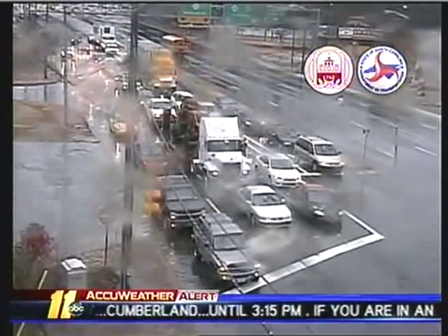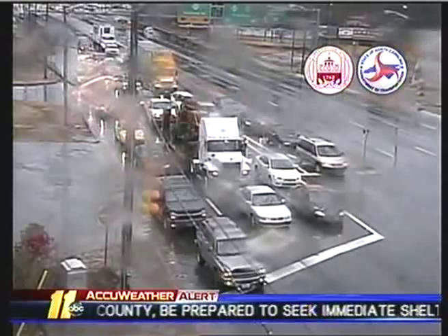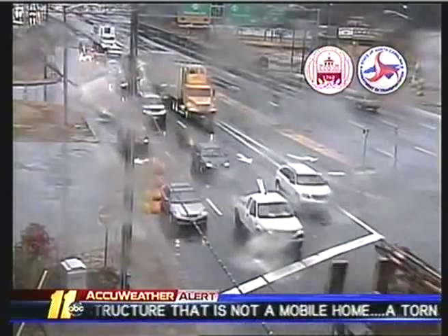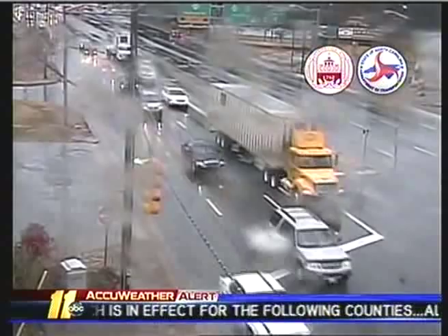Bragg Boulevard — you see some traffic there stopped at the light. Nothing too threatening there right now, but at least some rainfall across the region. So far, no reports of any damage anywhere today across the region from any of these showers and storms, but the threat of severe weather is just now increasing across the region.